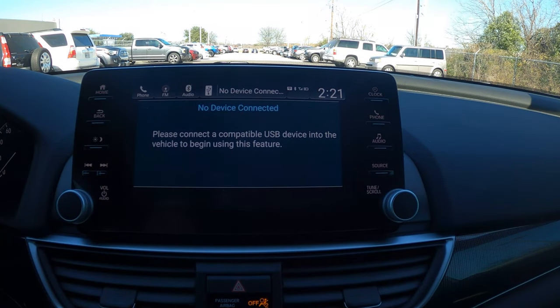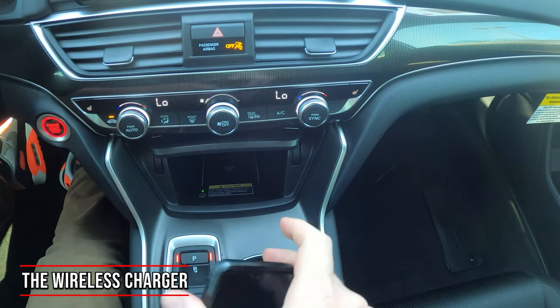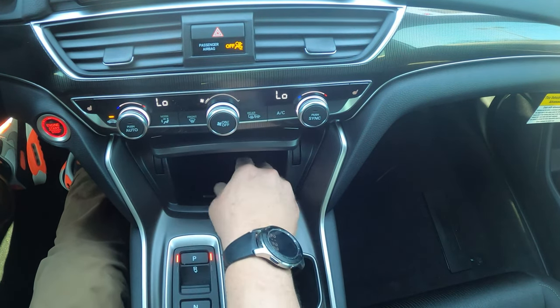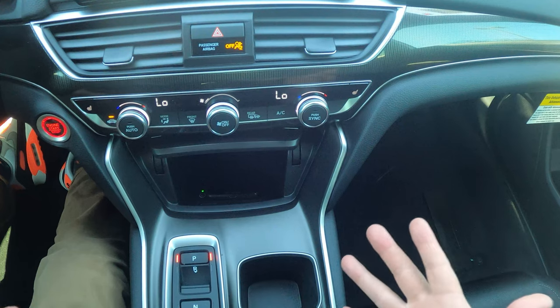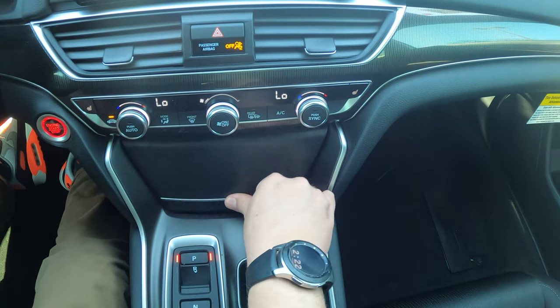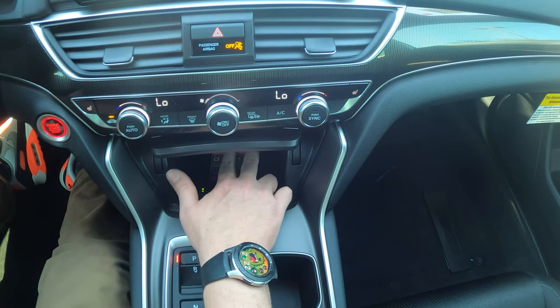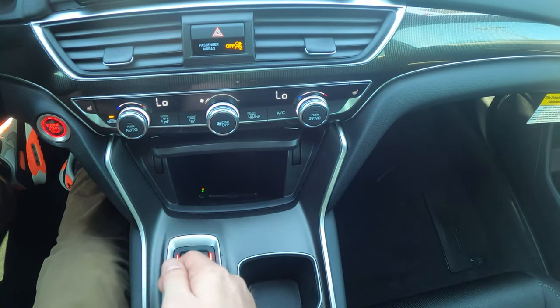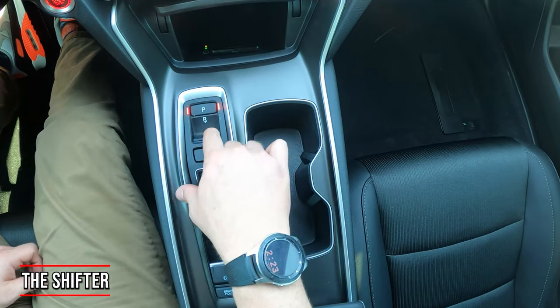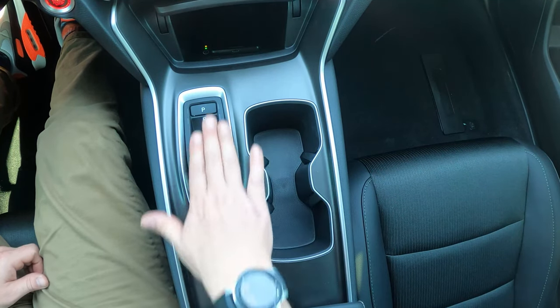The car supports USB audio — plug in a USB drive with songs and listen that way. In the center console area, the 2.0 Sport includes a wireless phone charger, so I can slide my phone in and charge it. There are also two USB ports and a 12-volt power outlet in the front. The gear selector lights up as you shift, making it easy to confirm Park, Reverse, Neutral, or Drive.